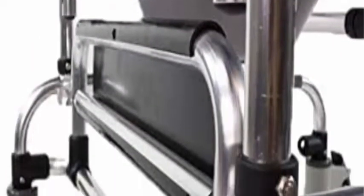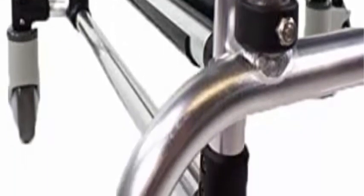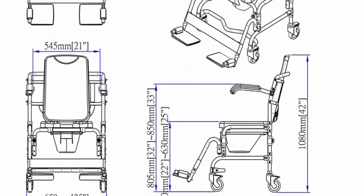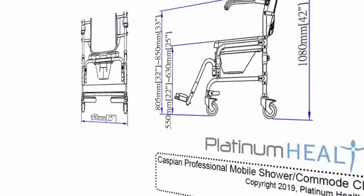Multi-use — the Caspian can be used as a shower chair, bedside commode, or mobile commode chair that can be wheeled directly over the toilet. Flip-up armrests make transfers to and from the chair safe, efficient, and convenient. Folding foot rest makes sitting and standing access to the chair safe and easy.